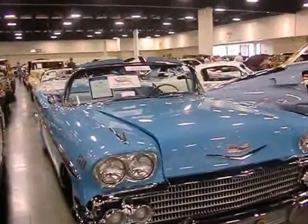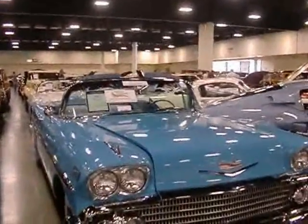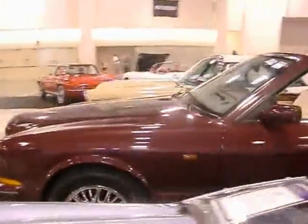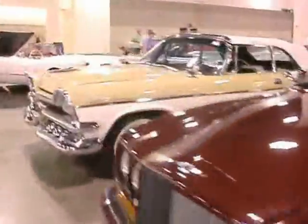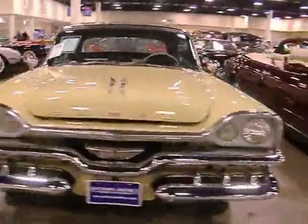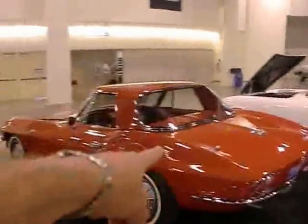58 Impala, beautiful. Mrs. CW wants to paint her Corvette that color blue — bright, hostile blue. Rolls Royce, Custom Royal, Dodge. Corvette Alley — Corvette, Corvette, Corvette, Corvette, Corvette. Oh my goodness, so many Corvettes.